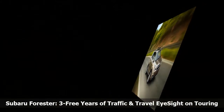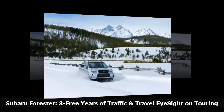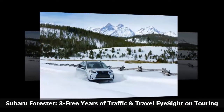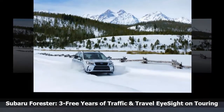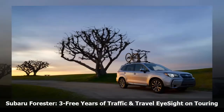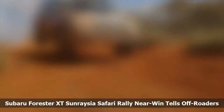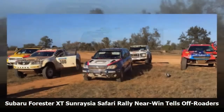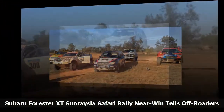A power rear gate with auto close and height memory is available on Premium Foresters equipped with EyeSight. EyeSight will be standard equipment on all Forester XE and XE Premium models from October, and will also be equipped with a black shark fin antenna and DAB radio. The performance-oriented Subaru Forester XT took first place on Day 1 of the Sunridge Safari Rally in Australia.